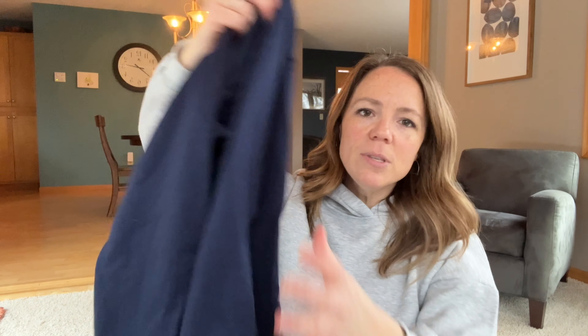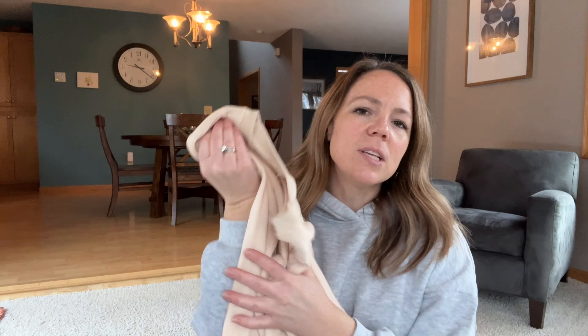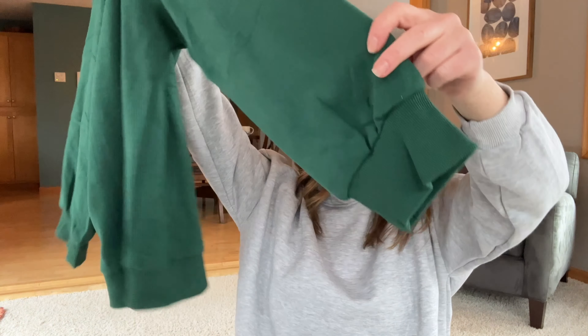The sweatshirts I'm going to be keeping from this haul are the Fruit of the Loom sweatshirt — it's just soft, loose, and light but really comfy. I'm also going to keep the big marshmallow one by Athmile — it's really, really soft and comfortable, and I could see myself wearing it around the house a lot. The other one I really liked was the Basque Dove — I thought the collar was cute at the top and I like the cuffs. For more try-on videos where I do the shopping for you, I have a whole playlist linked here. We'll see you in the next video — thanks for watching!